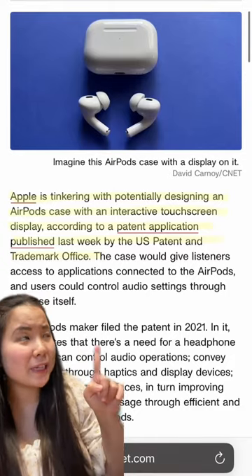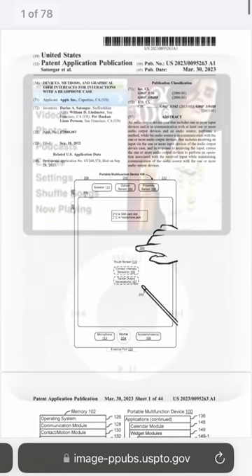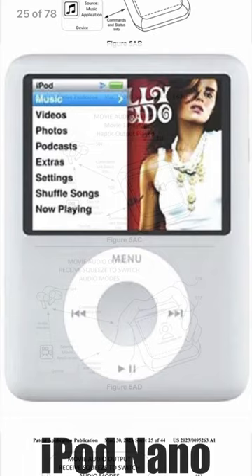Apparently Apple is tinkering with this potential AirPods case design, according to a patent application published last week. The case would give listeners access to applications connected to the AirPods, and users could control audio settings through the case itself.